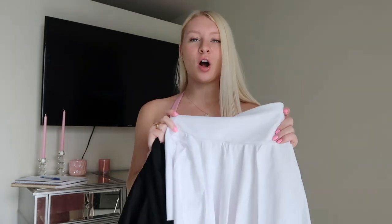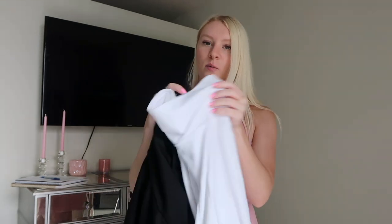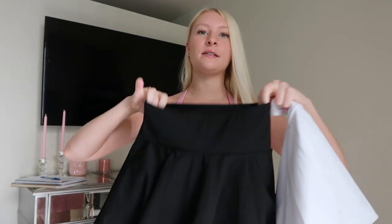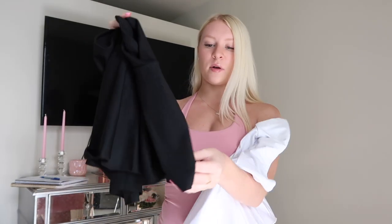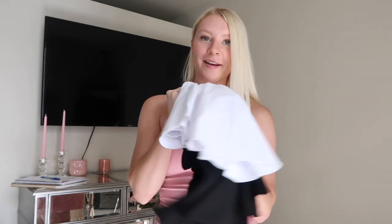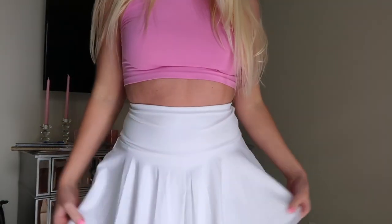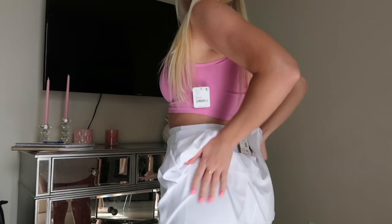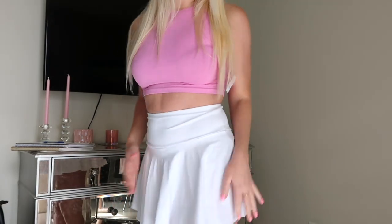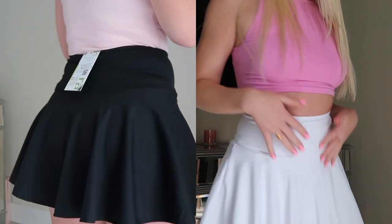I also picked up two tennis skirts from Halara called the Bloom Tennis Skirt — one in white and one in black. They're both high-rise, same material as the dress. I tried the white one on so you can see how it fits — I paired it with a crop top. It has shorts underneath, pockets on the side for your phone, and it's so comfortable. I love the way it hits on the waist — just the perfect amount of high-rise.